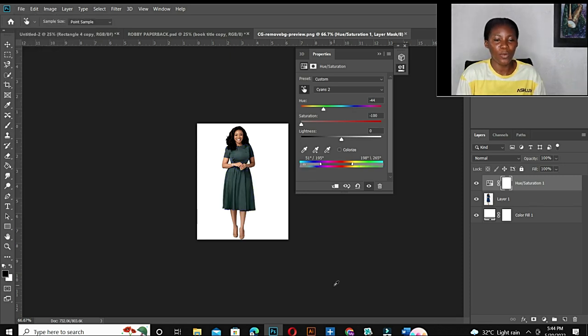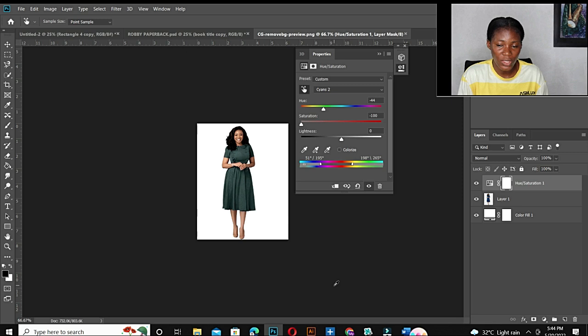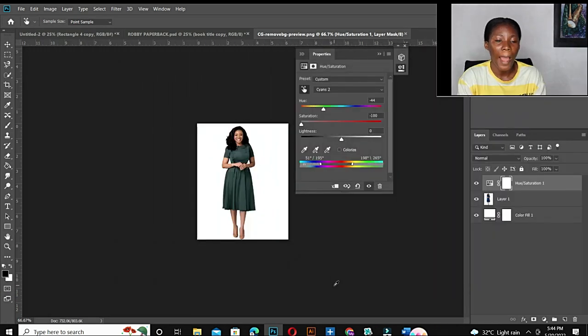Alright guys, you can see we've successfully changed the color of the dress from the initial color to three different colors. That'll be all for this video. If you're interested in making thousands of dollars online, go watch this video right here — 'From Broke to a Millionaire.' I'll see you guys in the next video, bye!